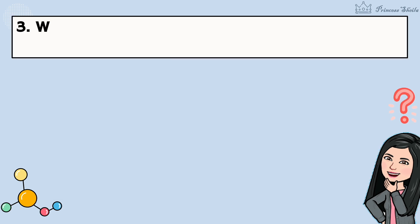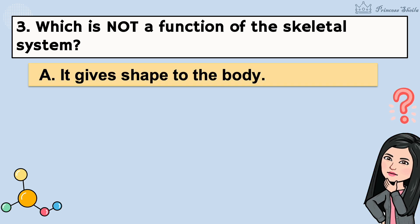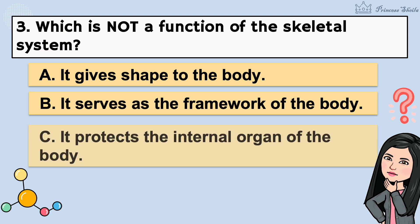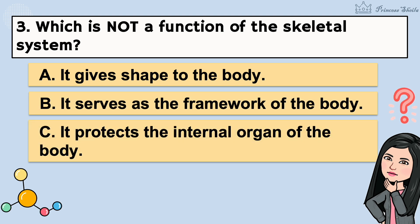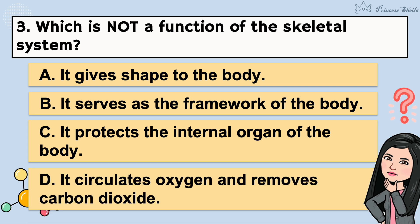3. Which is not a function of the skeletal system? A. It gives shape to the body. B. It serves as the framework of the body. C. It protects the internal organ of the body. D. It circulates oxygen and removes carbon dioxide. It's letter D.